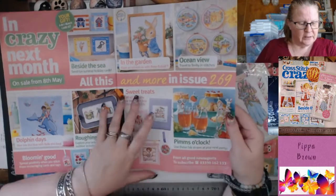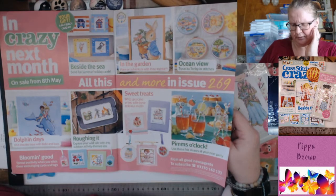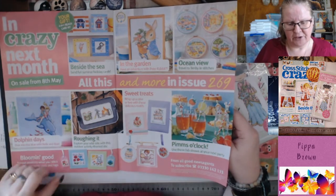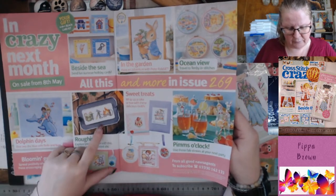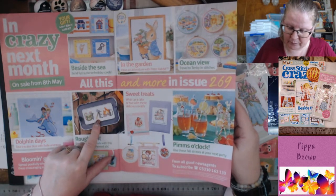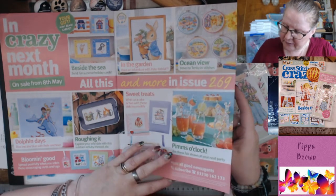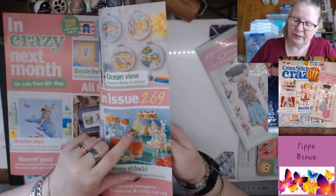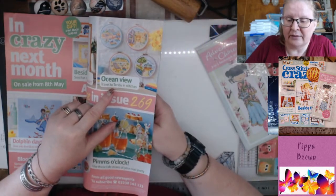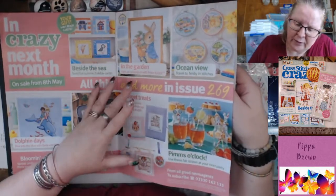Next month in Cross Stitch Crazy — on sale from the 8th of May, even though this is the June issue (confusing!). You'll get Dolphin Days with quite good backstitching on the girl's hair, 'Roughing It' with letters spelling Ted, cakes, funky frames again with hanging things, drink identifiers on plastic canvas, ocean views, travel to Tenby in stitches, Tenby being in the south of Wales, puffins and ice creams, and a Peter Rabbit.